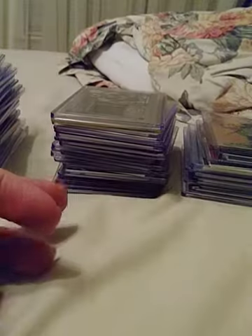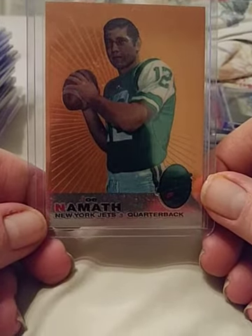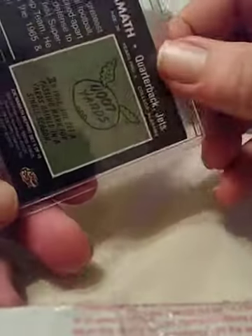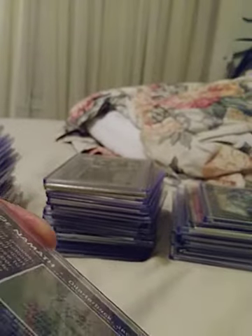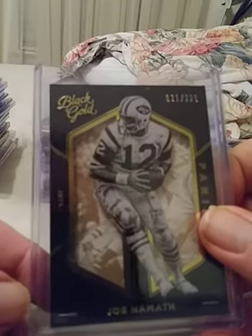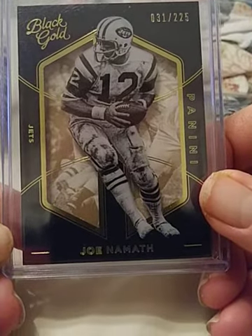Here we have a Joe Namath — this is not like a vintage Joe Namath. It just looks like it's still out of an insert set. But as you can see, it's in good condition. Here I have a Black Gold — I believe it's 2016 Black Gold — Joe Namath, and this one is numbered 31 of 225.